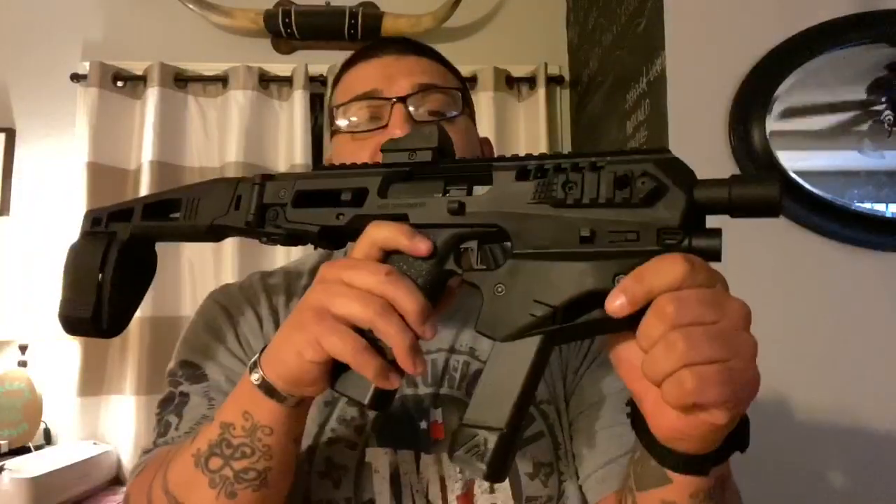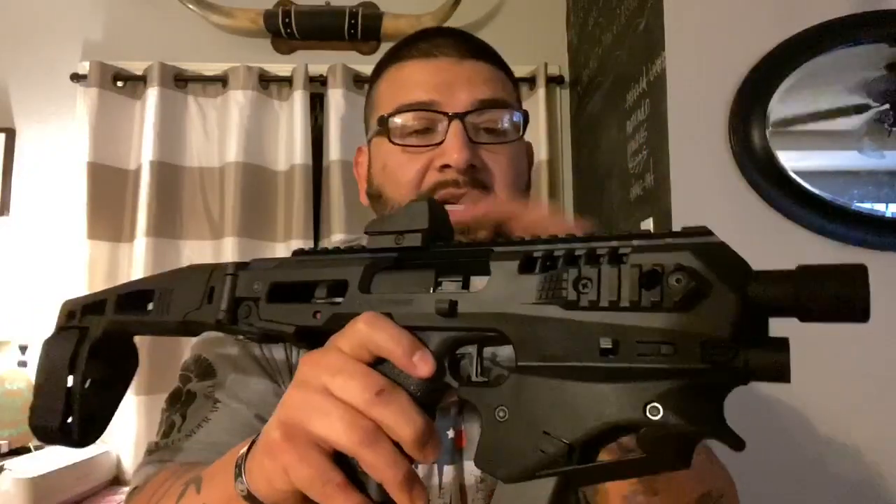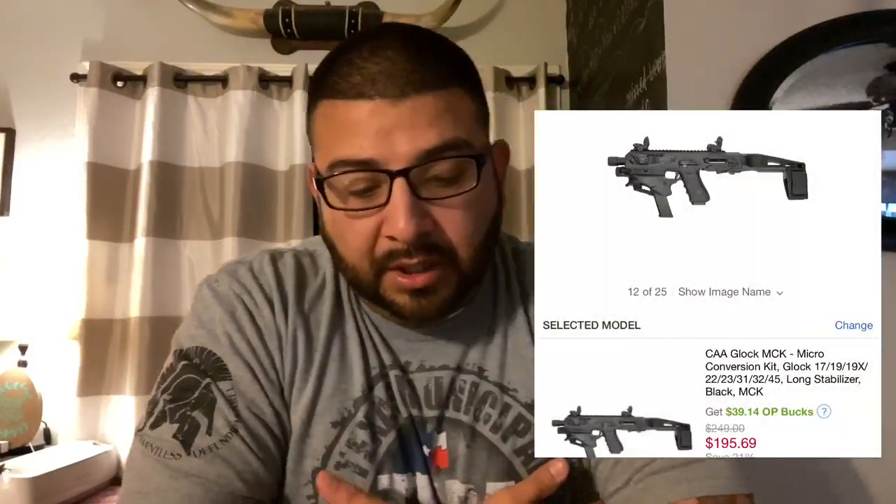This kit — specifically for the Glock — is not the advanced kit. The advanced kit has the sling, the sights, the light, and all that other stuff. I didn't necessarily need all those things. This is just the basic MCK kit, and on Optics Planet it's going for $195.